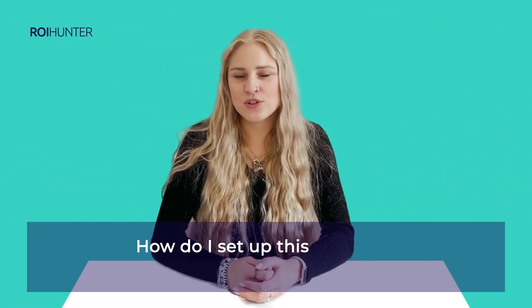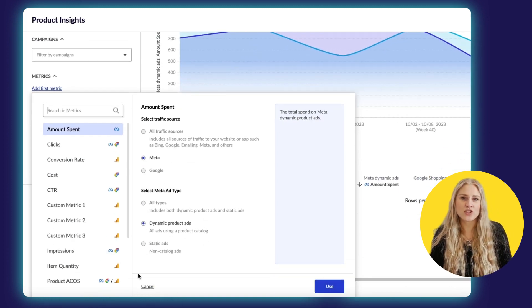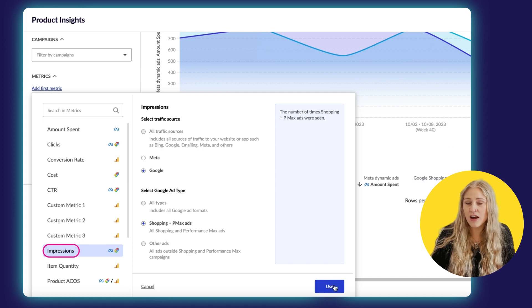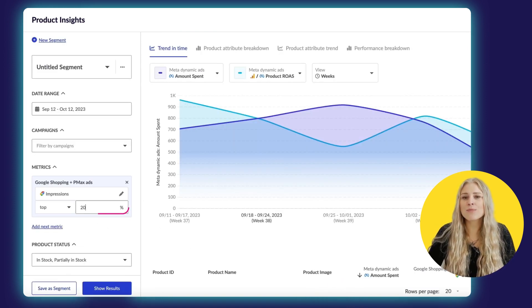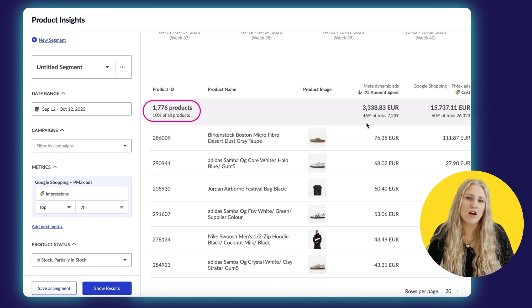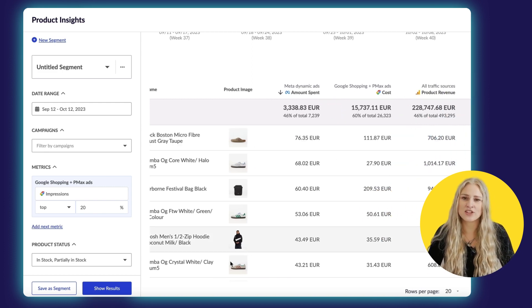How do I set up this strategy? In ROI Hunter, create a new segment for trending products by filtering to find which items in your catalog have the highest impressions on Google or highest product detail views. Launch a campaign around this segment, and the social algorithms will filter your catalog to only promote the products that are currently trending at any given time.